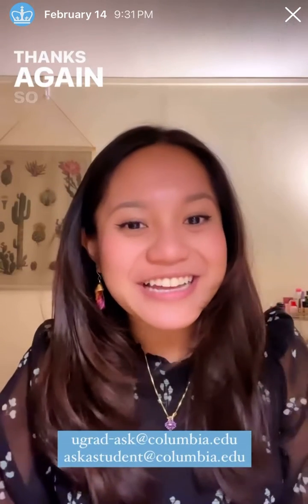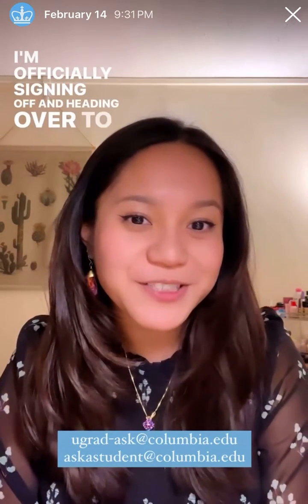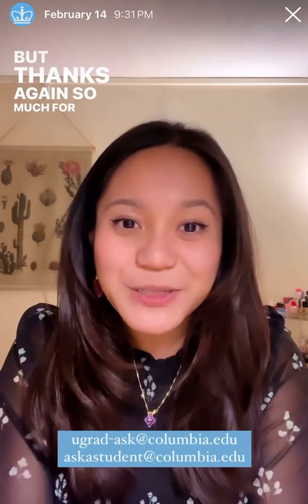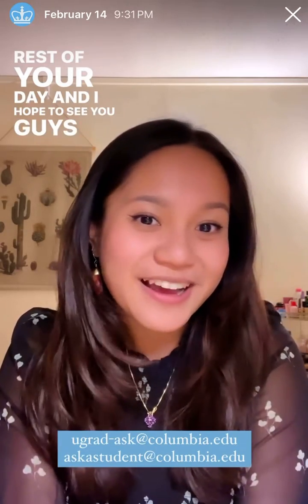Thanks so much for tagging along with me in a day in the life of a Columbia College student. I'm officially signing off and heading over to a Galentine's Day party with a few friends of mine. If you have any remaining questions, feel free to email the emails that I'll be posting here. Thanks again so much for joining, and have a wonderful rest of your day. I hope to see you guys at Columbia!